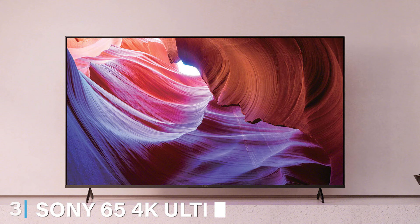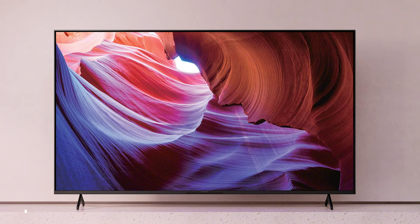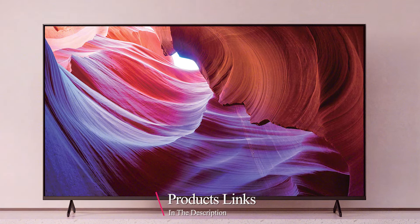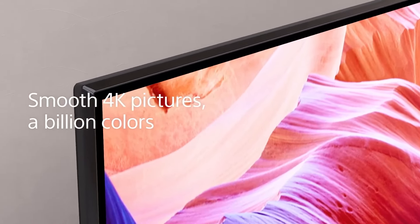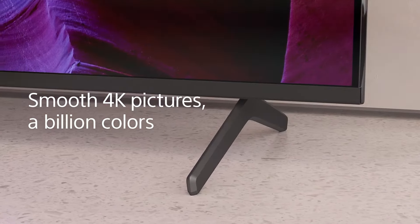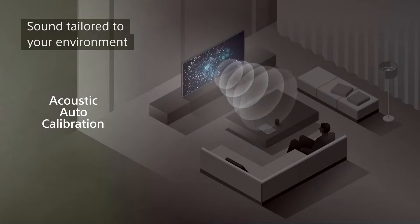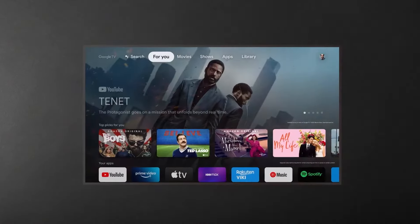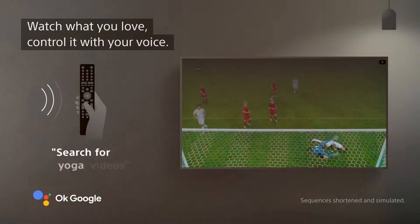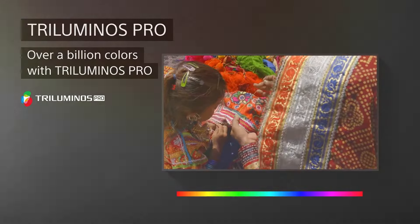Next up at number three, we have the Sony 65 4K Ultra HD TV X85K Series, which is perfect for those who demand superior picture quality. Its elegant design features a slim bezel and a sleek stand that complements any living space. The X85K Series boasts the 4K HDR Processor X1, which enhances picture quality by delivering more natural and precise colors and improved brightness. The TRILUMINOS display ensures a wider color spectrum, making every scene look more realistic.